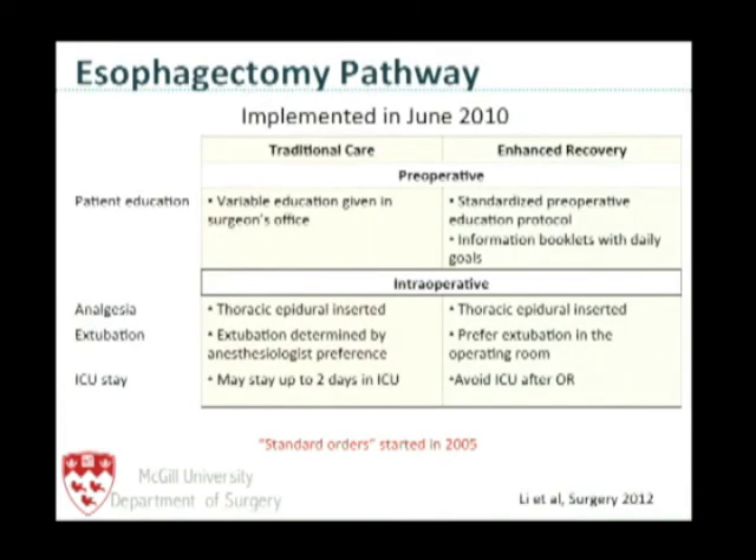This is the study we conducted. When we implemented our first enhanced recovery pathway for esophageal cancer in 2010, we already had standardized orders which had reduced some variability in patient management. But there was still a variable number of patients going to the ICU, staying up to two days. With the enhanced recovery pathway, we added clear education — both web-based and paper-based — so patients and nurses know what's going on, with feedback and daily goals. We went from one to two thoracic epidurals, and we avoid the ICU at all costs.